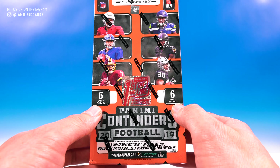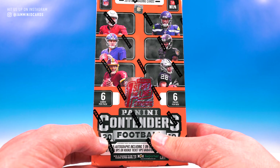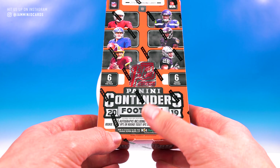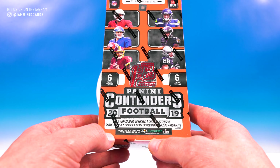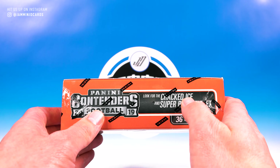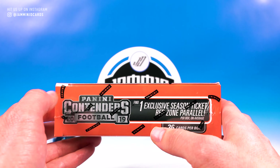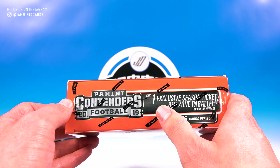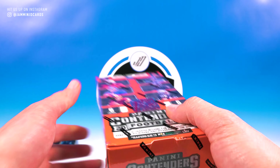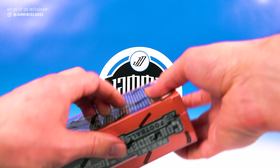It is the premium edition, so you're only getting 36 cards — six cards per pack, six packs per box. It's not that full hobby box style, but you do have five autos including the exclusive one on-card auto per box. Hopefully we can pull one of those top guys. You also have a shot at the cracked ice and Super Bowl ticket parallels, as well as the cracked ice autos, and then the exclusive season ticket red zone parallel. A bunch of stuff going on, but only 36 cards total — which sounds crazy for a box of Contenders.